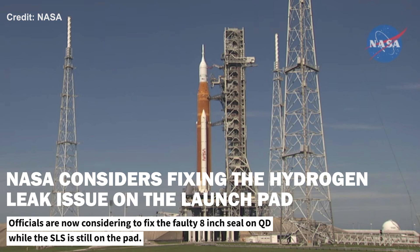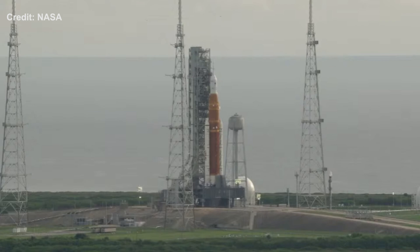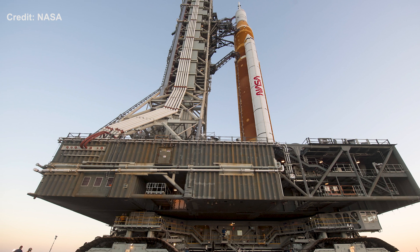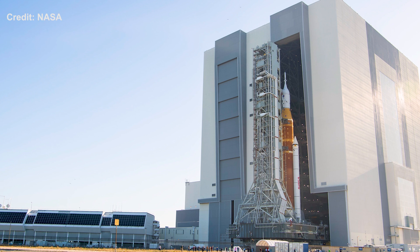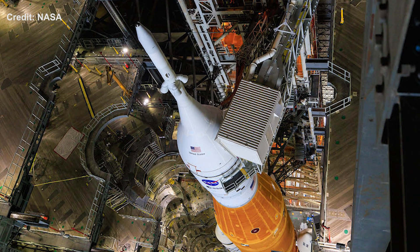NASA is now considering replacing the faulty seal on the quick disconnect that caused the hydrogen leak issue on the SLS rocket. Officials say they will fix the rocket while it is still on the pad only because it will enable the engineers to test the repair under cryogenic conditions. But after that, they will still roll the rocket back to the Vehicle Assembly Building to reset the system's batteries before the next launch attempt. Inspecting the rocket inside the VAB will enable them to conduct further checks on the health of the rocket, including the umbilical lines.